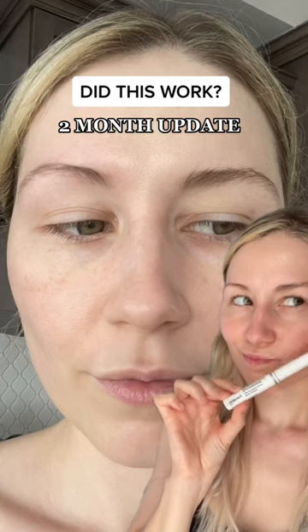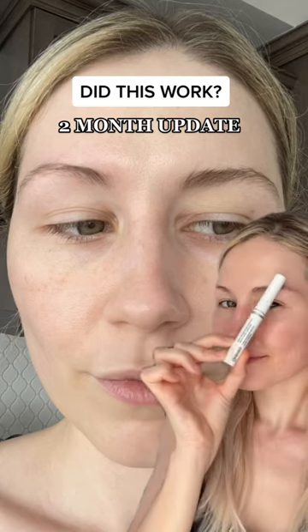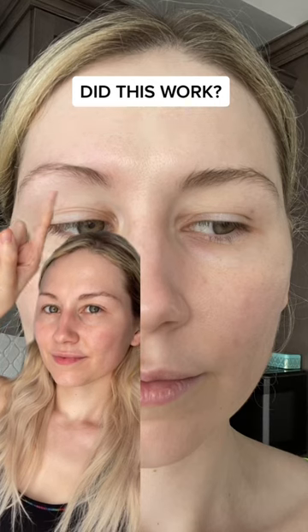Does this product actually work? Let's find out. I've been using this for two months straight every single day on my eyebrows because I have one eyebrow that is way more thin than the other.